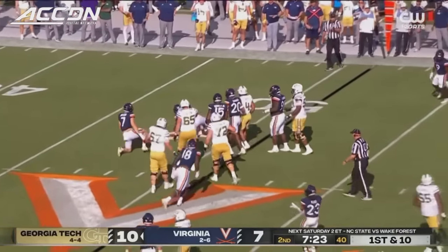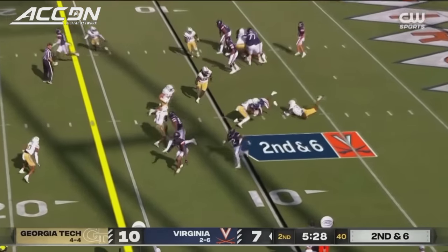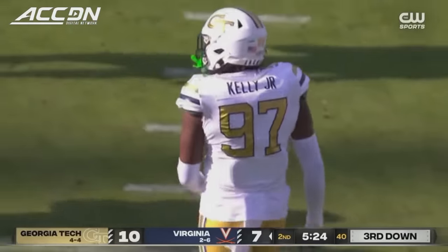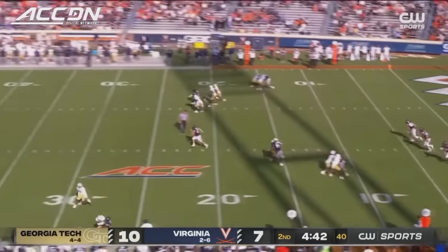They may lose some yardage here, though. Haynes King — he lost one. Georgia Tech stops the run again. First three-and-out of the game for Virginia.